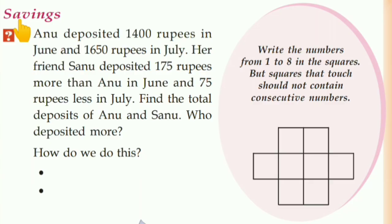Hello my dears, welcome back to today's class. Let us move to page number 48 — Savings, Sambadhyam.